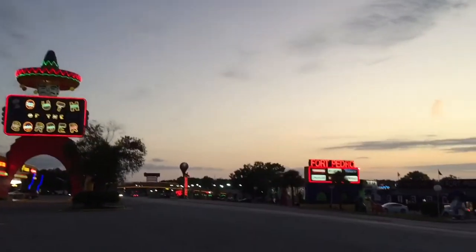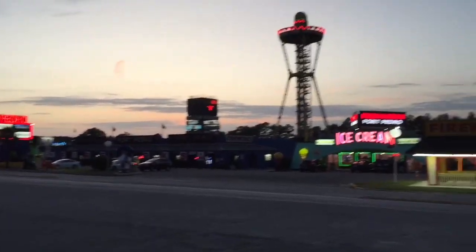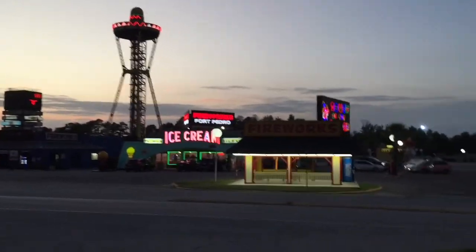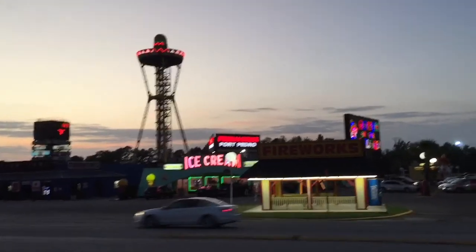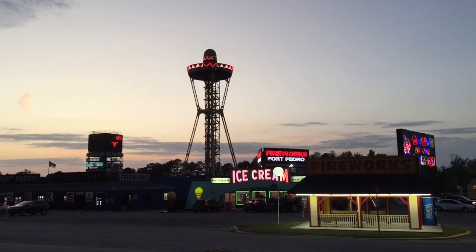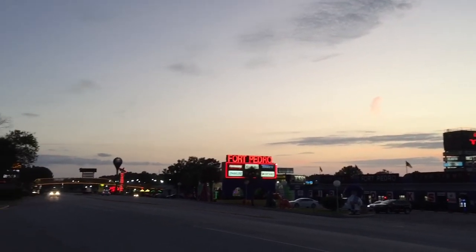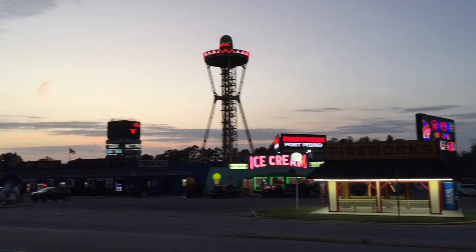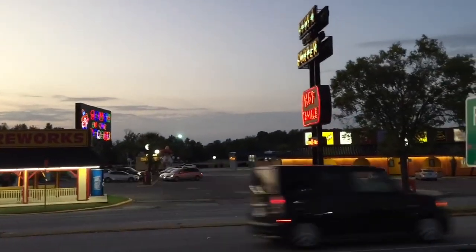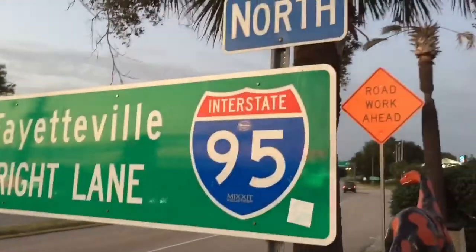We are at South of the Border — a very unique place that's been here since the 1950s. It's a cool place to stop at. When you're driving down I-95, you can see the hat. It is right off I-95.